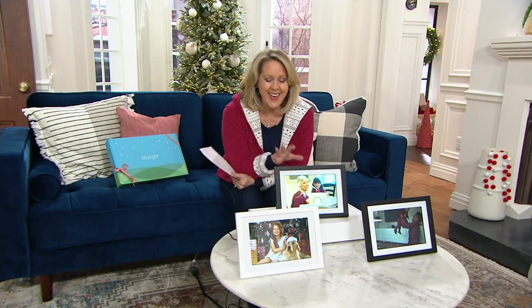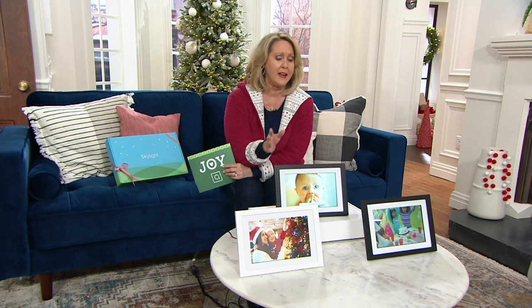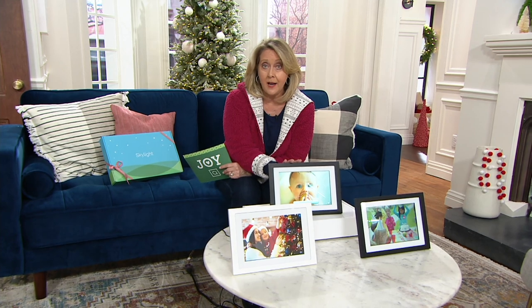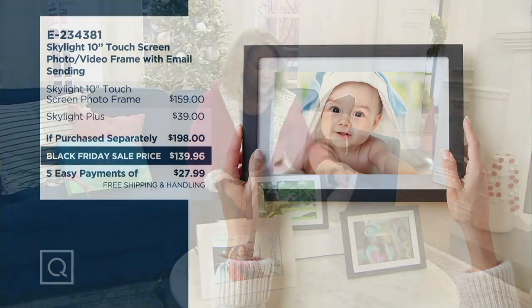It lives right in the frame and can hold thousands of photos. Typically when you buy this elsewhere, you can only send photos, but QVC makes it so you can also send videos. The Skylight by itself is $159; the Skylight Plus, which allows you to receive short videos, is $198. Right now at our Black Friday sale price it's $139.96, or five payments of $27.99, with free shipping and handling.